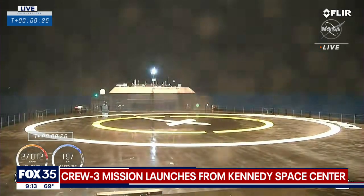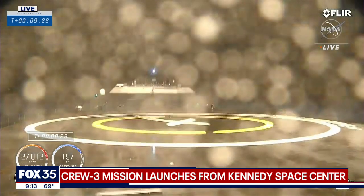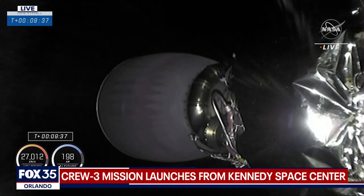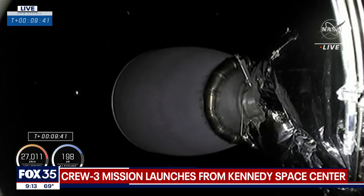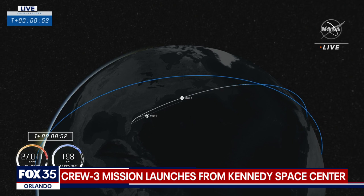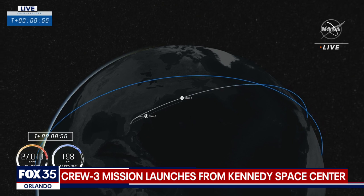Stage 1 landing leg deploy. Landing leg deploy — and there's copies. We go, and the file confirms we are in space. Dragon SpaceX launch escape system is disarmed. Stage 1 landing is confirmed. And acquisition of signal Newfoundland. Stage 2 and nominal.